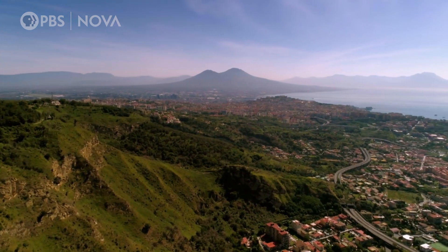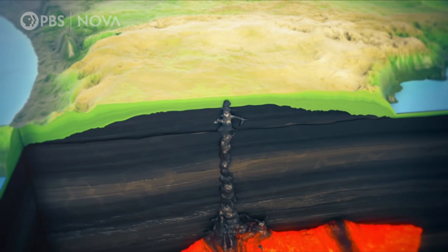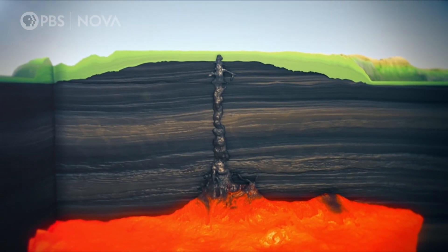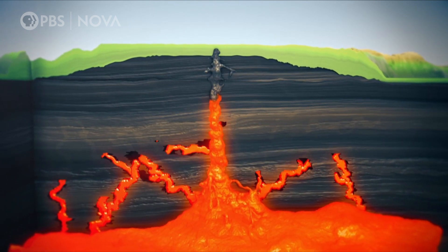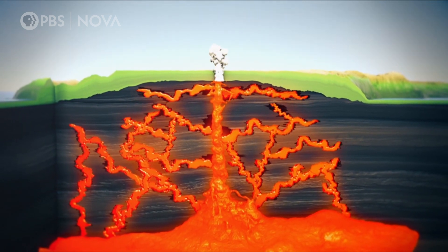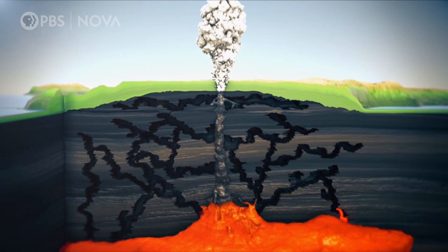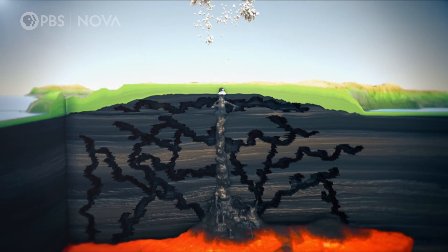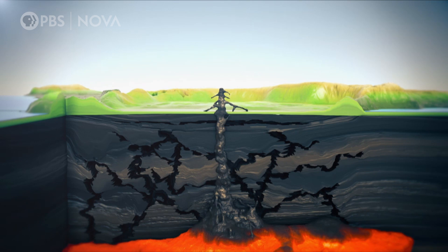A caldera is a collapsed volcano. In the past, Campi Flegrei was a flat plain. Deep beneath was a huge reservoir of bubbling magma. Then the magma started moving upwards, smashing through weaknesses in the rock and erupting powerfully. But this left an empty void beneath the surface. With nothing left to support the weight of the plain, it collapsed downwards, forming a crater known as a caldera.